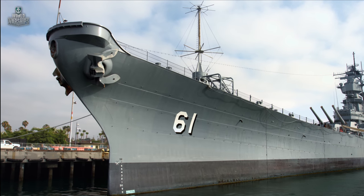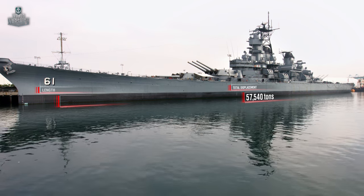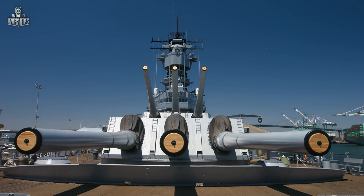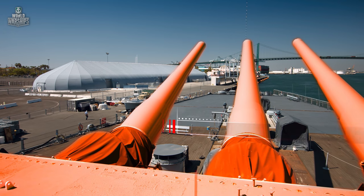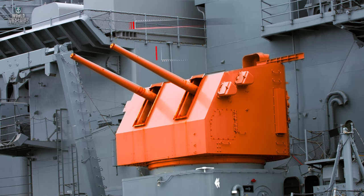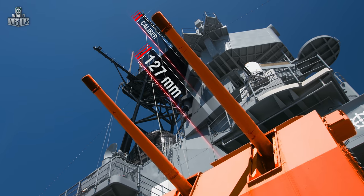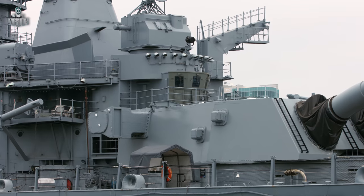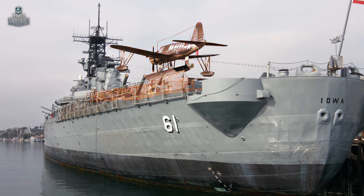Key specifications of Battleship Iowa: total displacement — 57,540 tons; length — 270.5 meters; beam — 33 meters; draft — 11 meters. Primary armament — 9 Mark VII guns in three triple turrets, caliber 406mm, maximum range 39 kilometers. Dual-purpose artillery — 20 Mark XII guns in ten coaxial Mark XXIII turrets, caliber 127mm. Anti-aircraft armament — 19 quadruple Bofors guns and 52 Oerlikon Mk. 234 autocannons. Air group — 3 Vought OS-2U Kingfisher floatplanes.